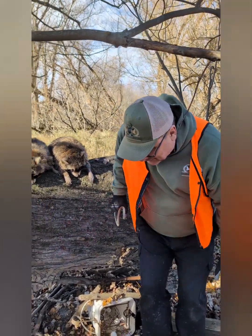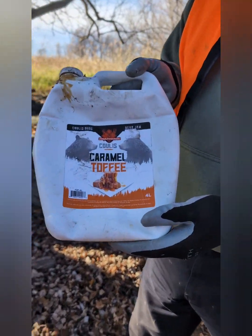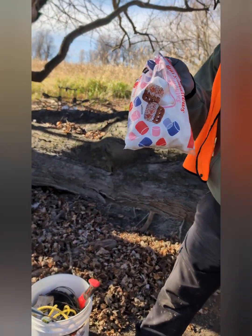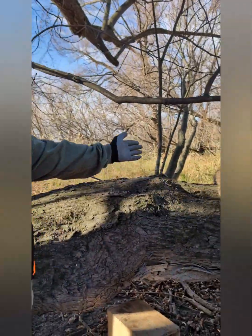Je vais vous montrer ce qu'on a mis pour nos ratons. Avec des guimauves — les guimauves du Dollarama. Pas chers, avec de la bouffe à chat. Ça fonctionne super bien. Regardez la preuve.